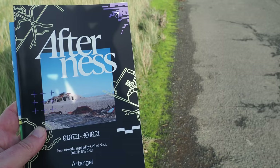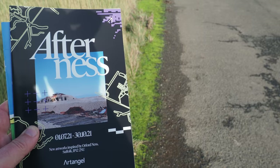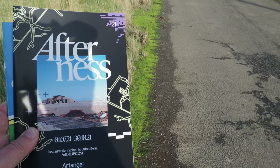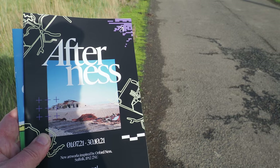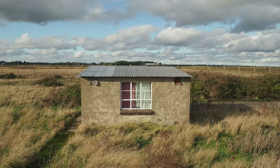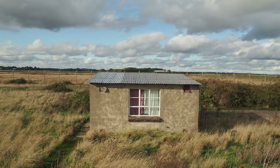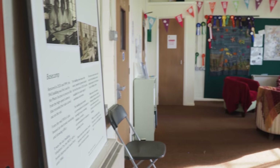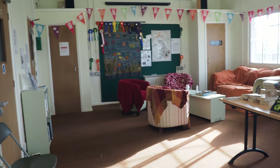One of the reasons I'm here is because of this art installation called Afterness, created by an organisation called Art Angel. It's a series of installations in the old military buildings. The wonderful artist and designer Joe Hales worked on the publication of some poems commissioned for this installation — he designed the book, sent me a copy and said you must go, you'd love it. So here I am. This was the photo processing room, because one of the things they developed here was aerial photography for the purposes of espionage, and this is where they would develop the photos.